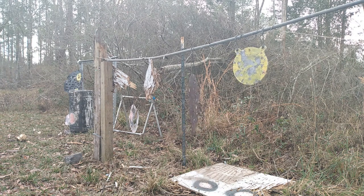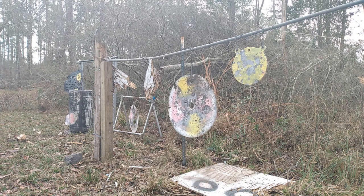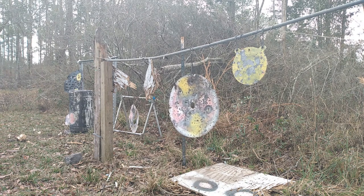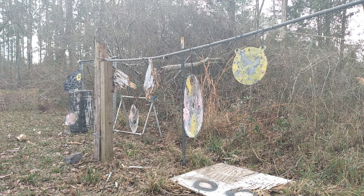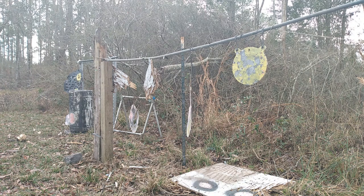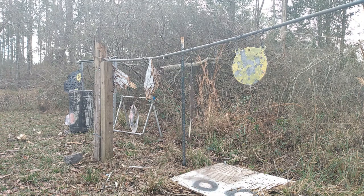Those last rounds were hand loads — 158 grain Speer semi-jacketed hollow points, very hot 38s, pretty much right in the neighborhood of .357s. My revolver likes them a little bit better than those Winchesters. Plus the fact that yes, I am a crap shot.